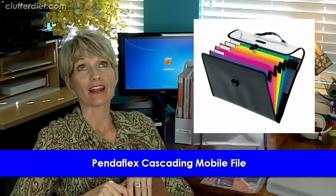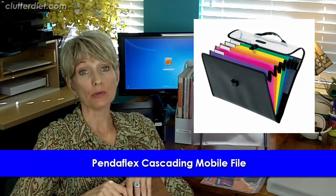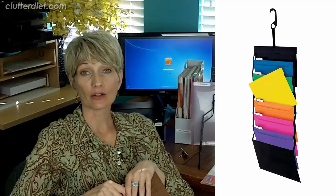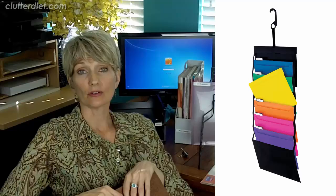The next thing is the Pendaflex cascading mobile file. This is fantastic for people who are on the move, travel a lot, or spend a lot of time in their cars for work. You can carry forms or current projects in it, and it folds up easily to fit in a briefcase. As you can see in the picture, it's very well designed — you open it, it cascades down, and you have complete visibility to all the files. They're color-coded and easy to reach.